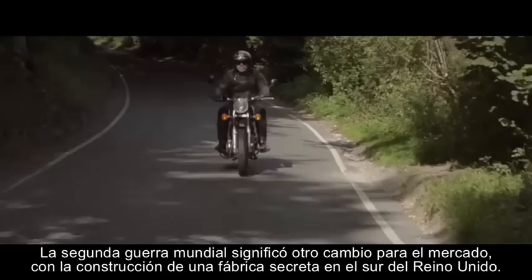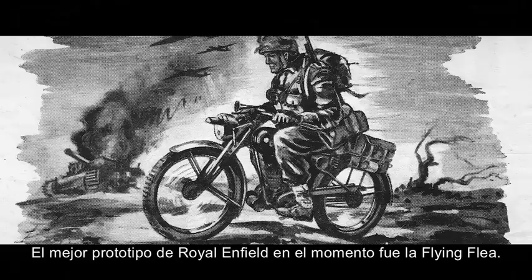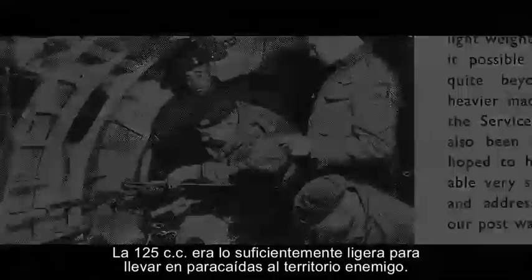World War II led to another change in the business, with a secret factory being built in southern England. The best known Enfield product of the time was the Flying Flea, a 125cc bike light enough to parachute into enemy territory.